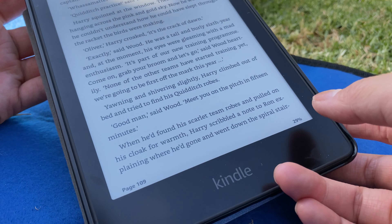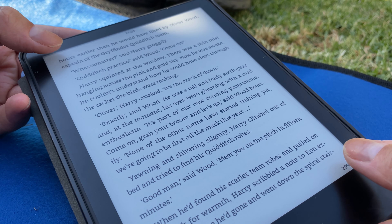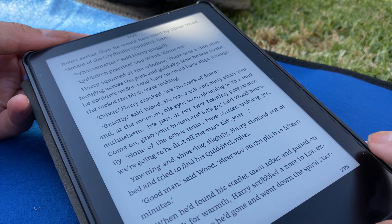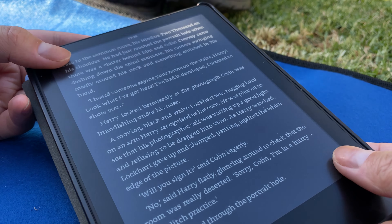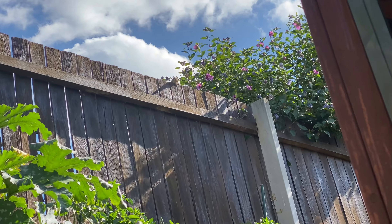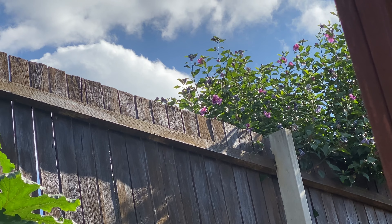Another cool thing about this Kindle is that you can take screenshots of your book by holding down two opposite sides of the screen. You can view the screenshots by connecting the Kindle to a computer using a cable.